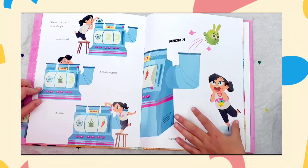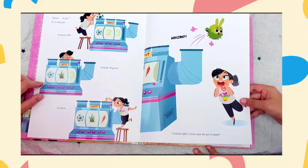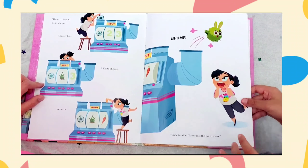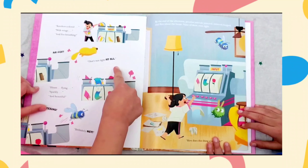Hmm. Input. So in she put a soccer ball, a blade of grass, a carrot. Whoomp. Unbelievable. I know just the pet to make. Oh, that's so adorable. Rainbow colored with wings and fire breathing. Ka-pop. That's not right at all.